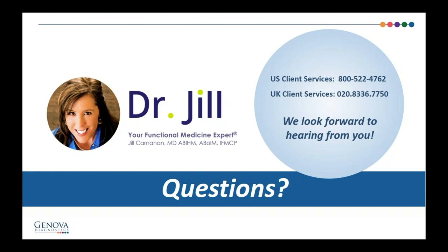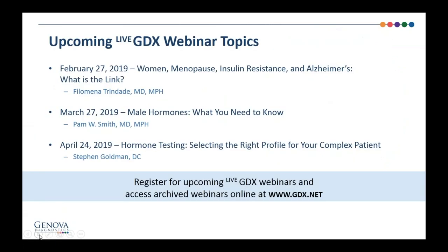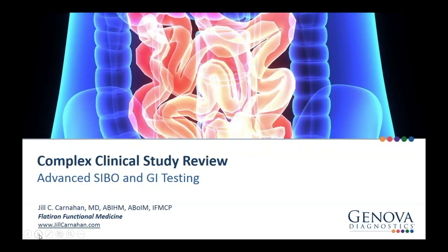In the interest of time, we will end our question and answer session there. For additional education materials or to set up a MyGDX account, we encourage you to visit our website at www.gdx.net, or contact client services. We also offer complimentary appointments with our medical education specialists to answer questions about testing, choosing the right test, and reviewing patient results. Please register for our upcoming webinars at www.gdx.net. Next month, Dr. Filomena Trindade will present on Women, Menopause, Insulin Resistance, and Alzheimer's. Thank you again, Dr. Carnahan — that was a great presentation and you've answered so many wonderful questions.